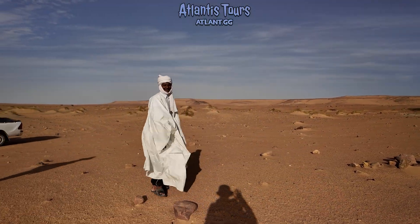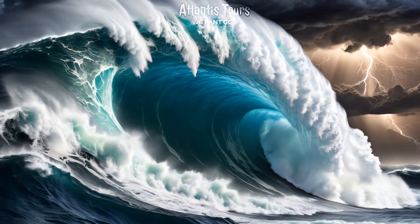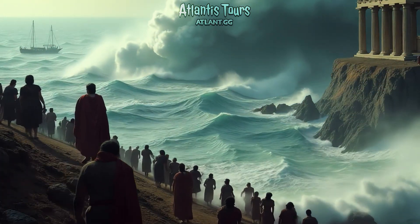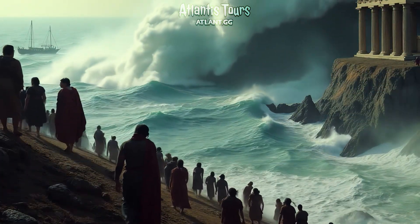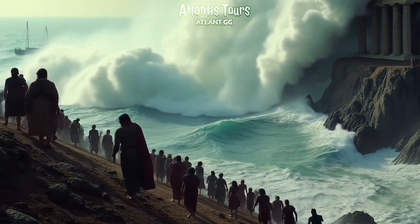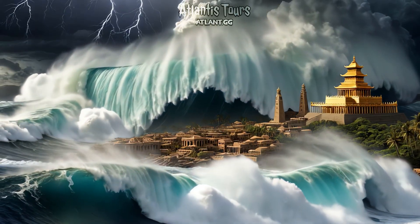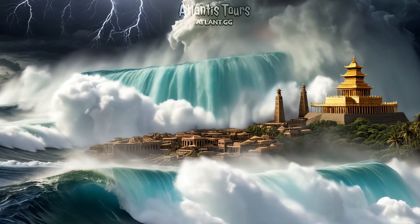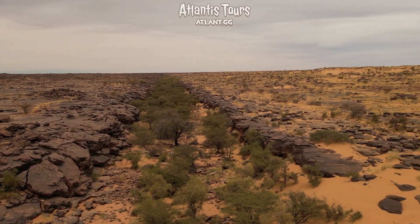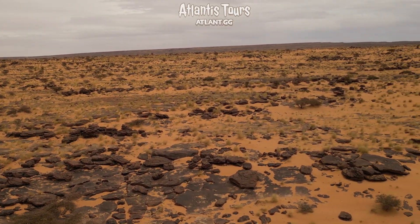Modern scientists doubt that there was a single global flood, but they agree that in different epochs, powerful local floods did occur. We need only recall the end of the last ice age about 12,000 years ago. Glaciers melted, and the ocean rose by tens of meters, flooding coastal lands. These catastrophes could have been seared into humanity's memory, explaining the similar myths found from Mesopotamia and Greece to the Americas and Australia. For our story, the important fact is that the Sahara, too, went through catastrophic changes.